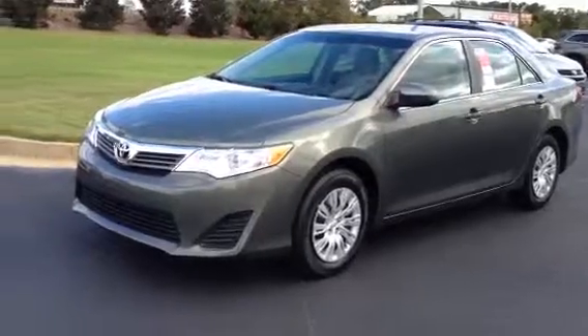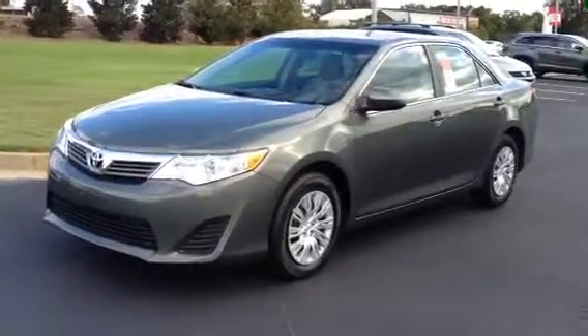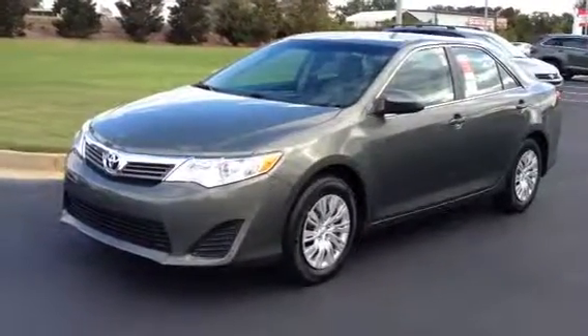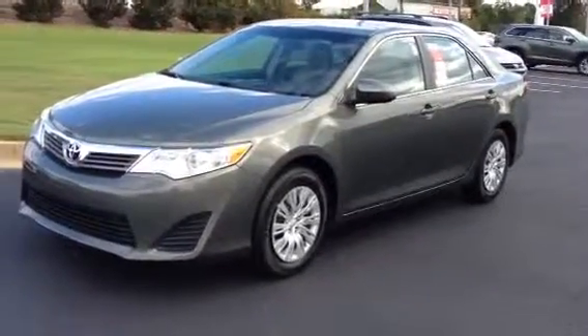I just want to do a quick walk around. As you know, the Camry has been the best selling car in America in the last 14 years. This vehicle comes with a 2.5 4-cylinder engine coupled with a 6-speed automatic transmission.